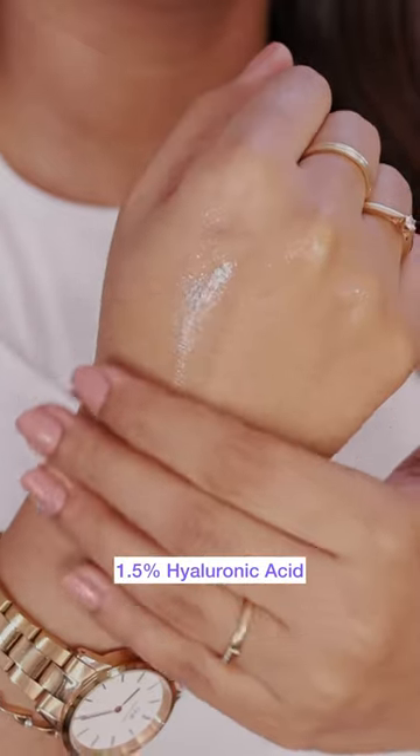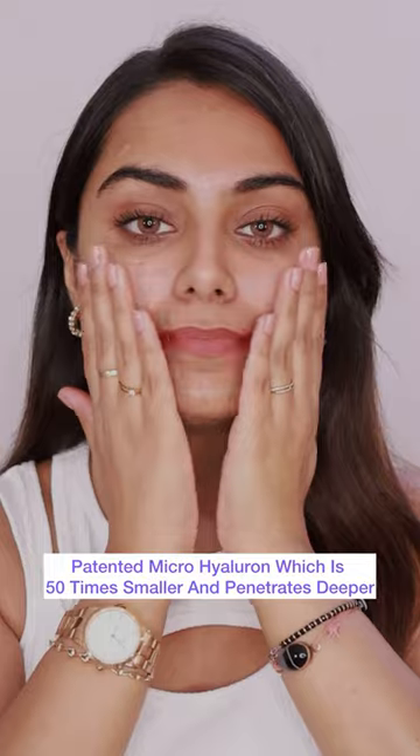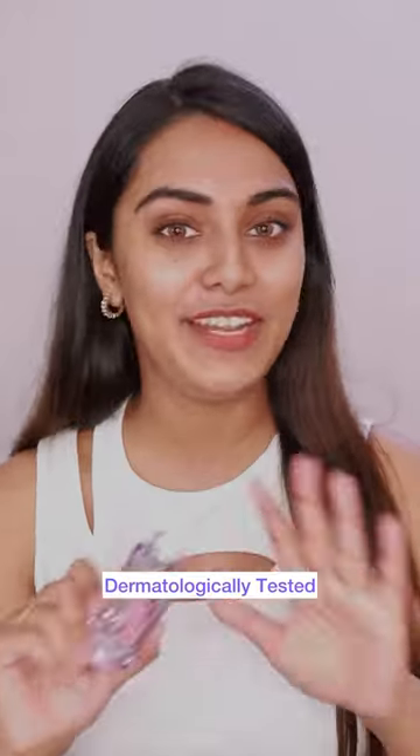This serum has 1.5% hyaluronic acid. It also contains a patented molecule called Micro Hyaluron which is 50 times smaller and penetrates deeper and fights early signs of aging. In fact, this serum helps reduce fine lines by 60%. L'Oreal Paris Hyaluronic Acid Serum has literally become my everyday essential.